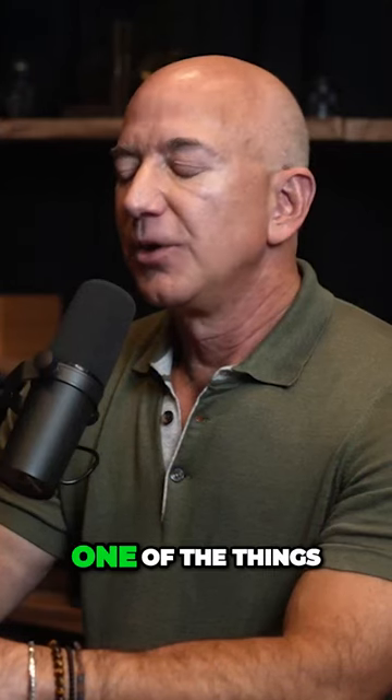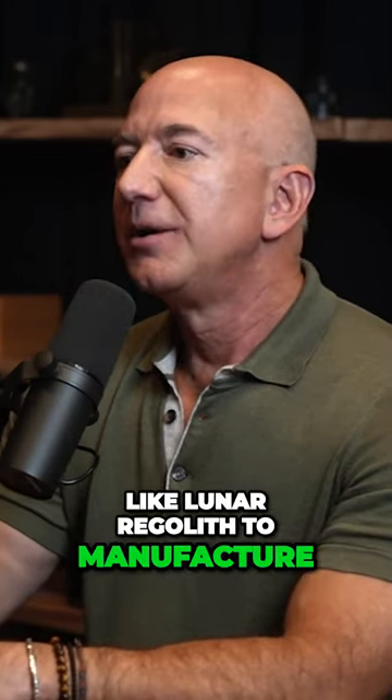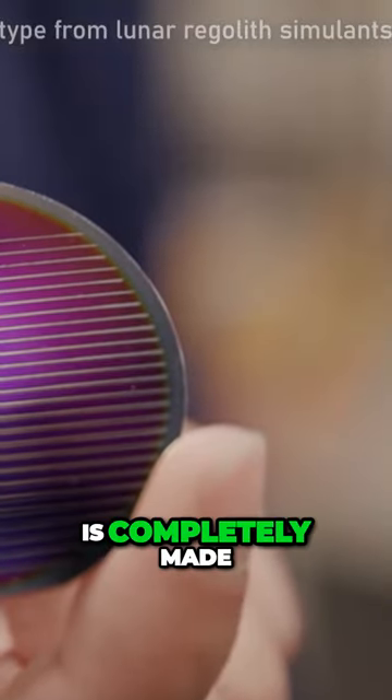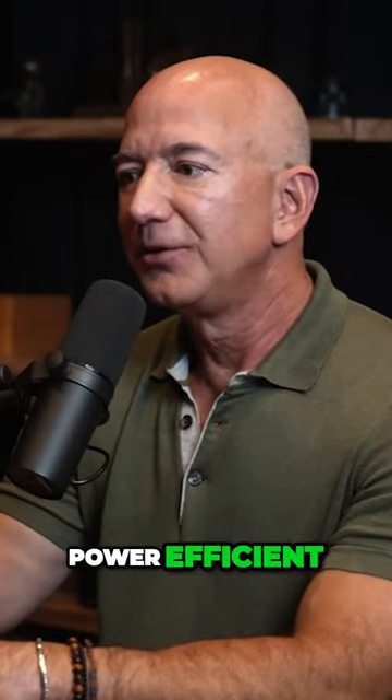One of the things we're working on is using lunar resources like lunar regolith to manufacture commodities and even solar cells on the surface of the moon. We've already built a solar cell that is completely made from lunar regolith simulant. This solar cell is only about 7% power efficient, so it's very inefficient compared to the more advanced solar cells that we make here on Earth.